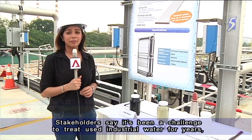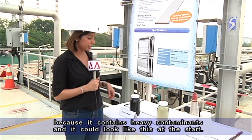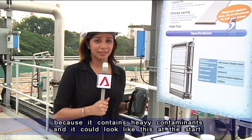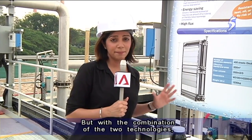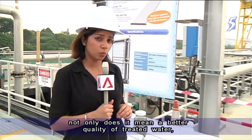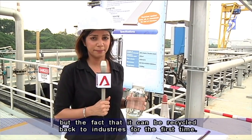Stakeholders say it's been a challenge to treat used industrial water for years because it contains heavy contaminants and it could look like this at the start. But with the combination of the two technologies, not only does it mean a better quality of treated water, but the fact that it can be used to recycle back to industries for the first time.